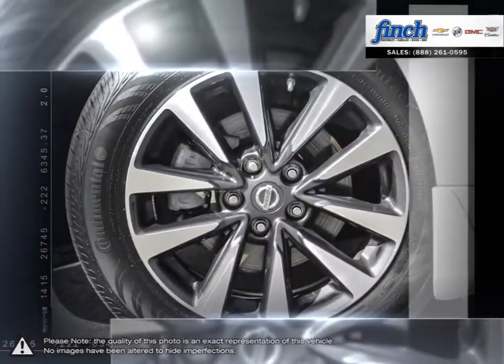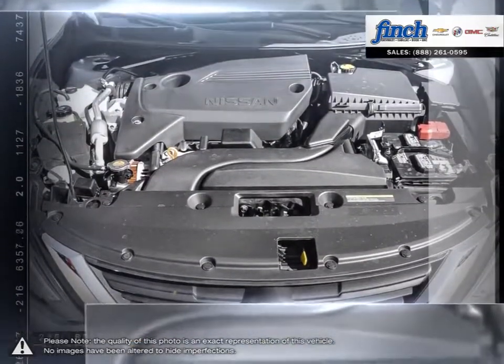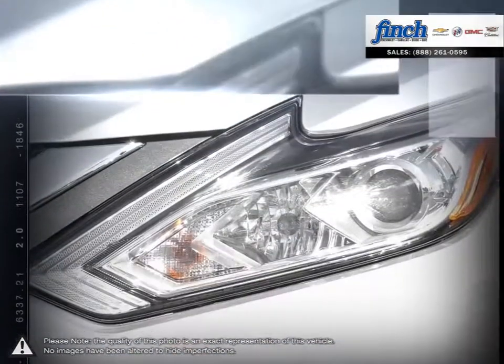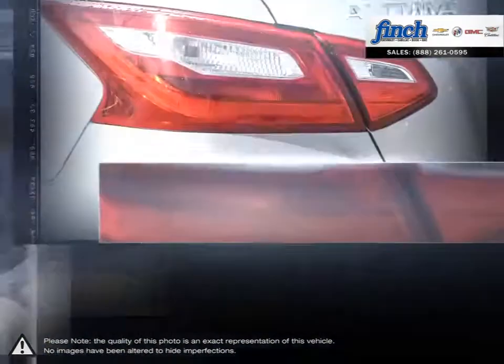Nissan gave the Altima competitive fuel economy and powerful acceleration by putting the vehicle on a diet. The engine, body, and chassis are all lighter with slimmed-down aerodynamics. The result gives the Altima satisfying acceleration along with excellent handling and a pleasant interior that makes for a comfortable drive.